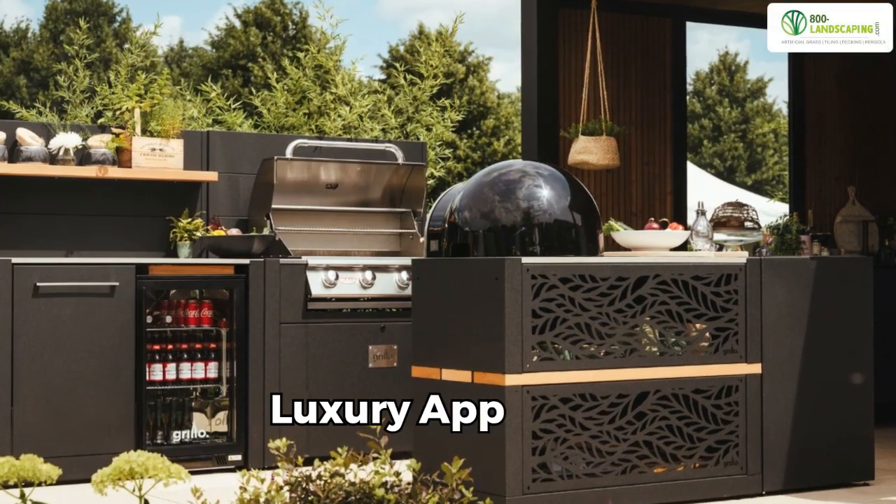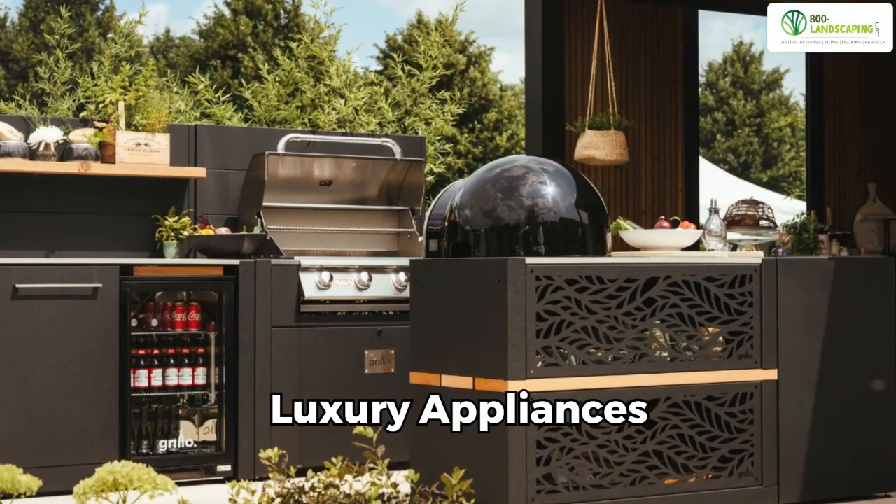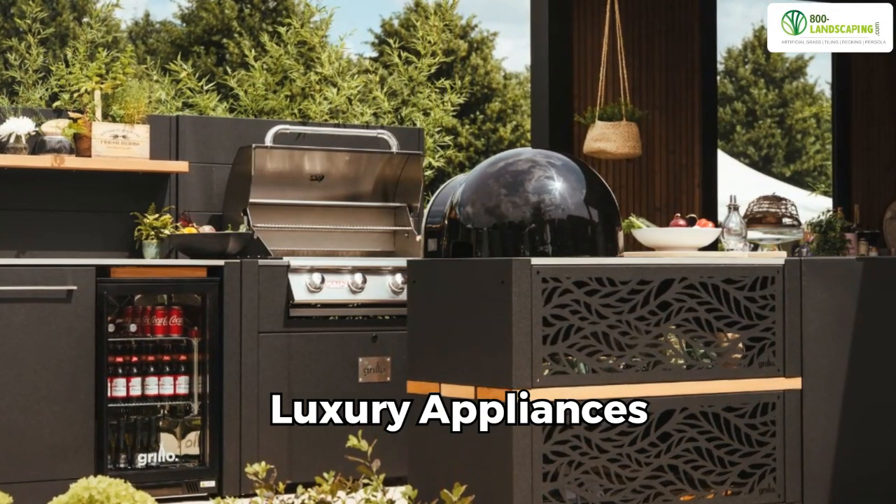Luxury appliances: there is a surge in demand for high-end outdoor kitchen appliances. Dubai's luxury extends to the outdoor cooking experience.